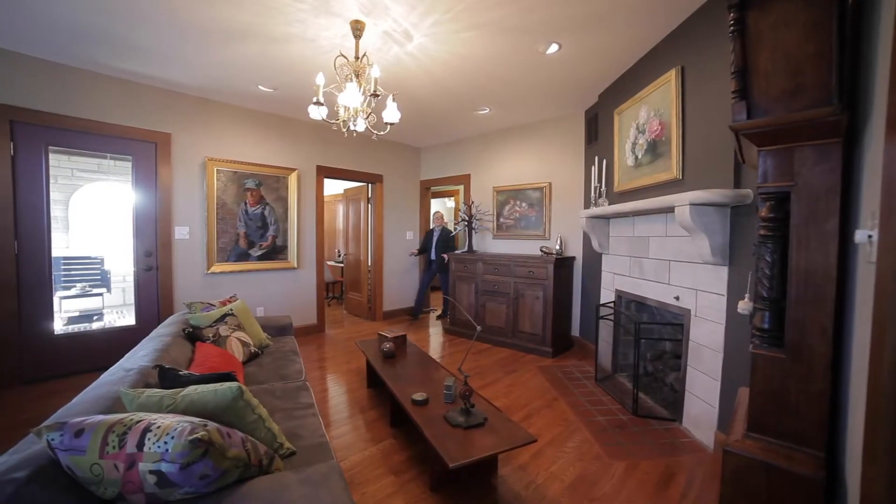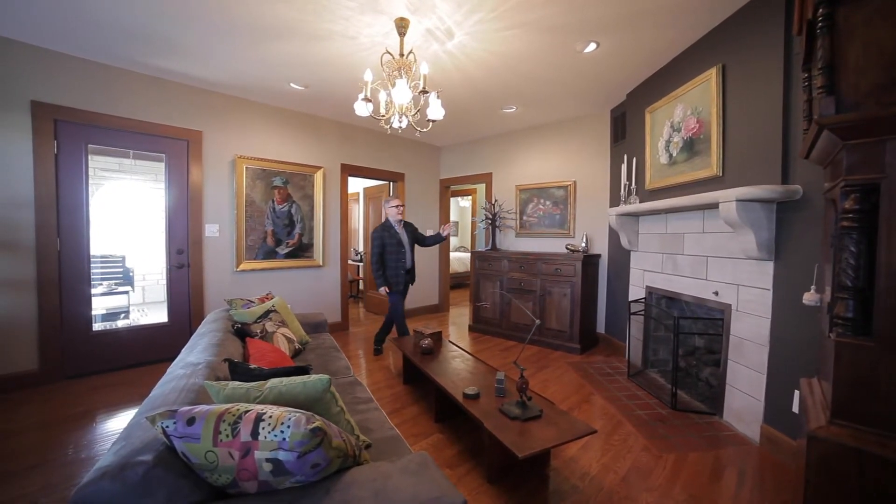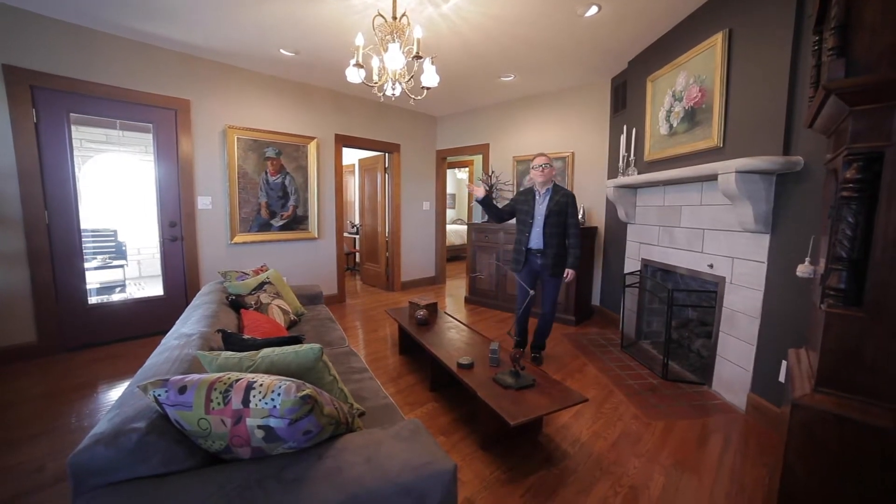Gorgeous hardwood floors continue throughout the home. This limestone home also has beautiful accents of limestone through the fireplace, and the exterior has beautiful carvings.